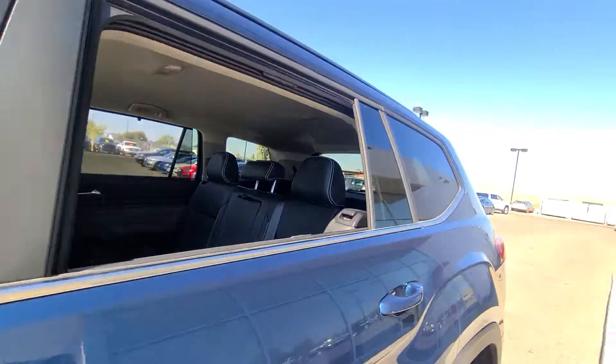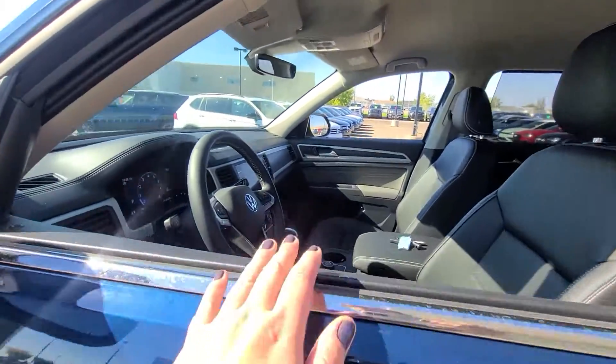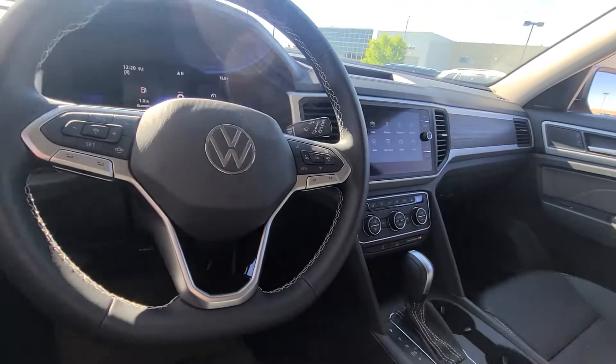Keyless entry for the front, which is absolutely amazing. You've got a beautiful digital dash to work off of — you can see a couple of different views and modes that you can set up and customize as you like.